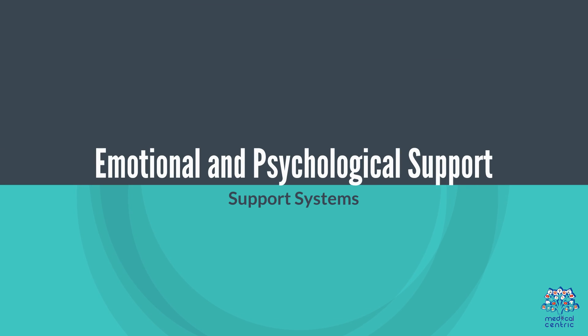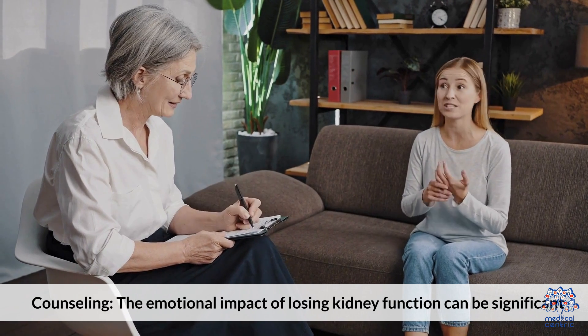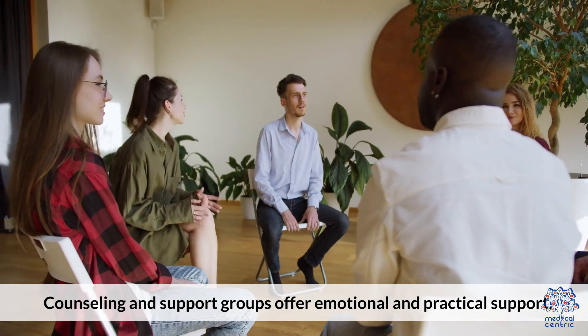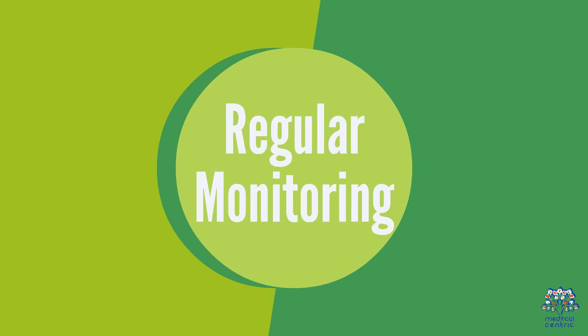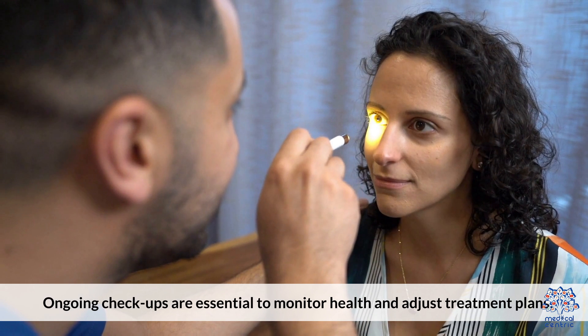Emotional and psychological support is important, as the emotional impact of losing kidney function can be significant. Counseling and support groups offer emotional and practical support. Regular monitoring through ongoing checkups is essential to monitor health and adjust treatment plans.